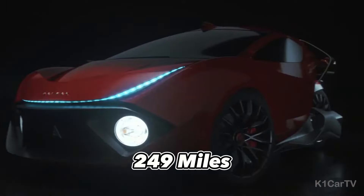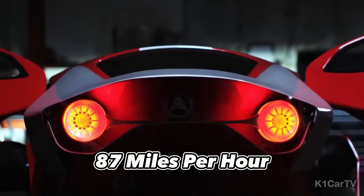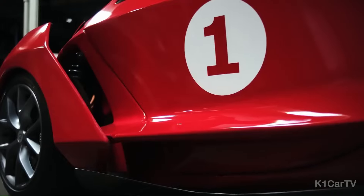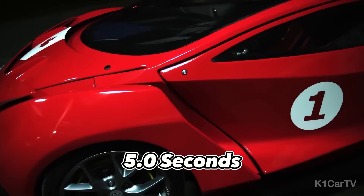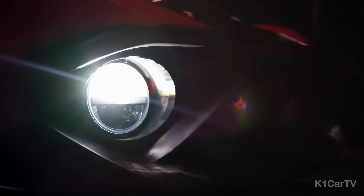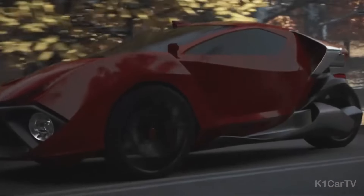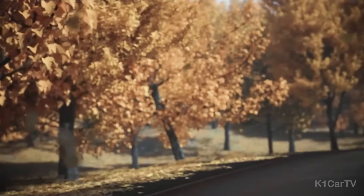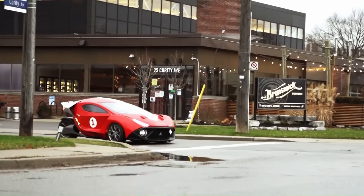Featuring a robust 34-kilowatt-hour battery, the Spiridus Deluxe boasts an impressive range of up to 249 miles, or 400 kilometers, alongside a peak speed exceeding 87 miles per hour. It accelerates from 0 to 60 miles per hour in a swift 5.0 seconds.